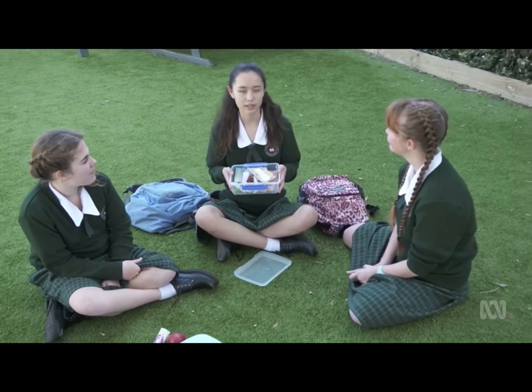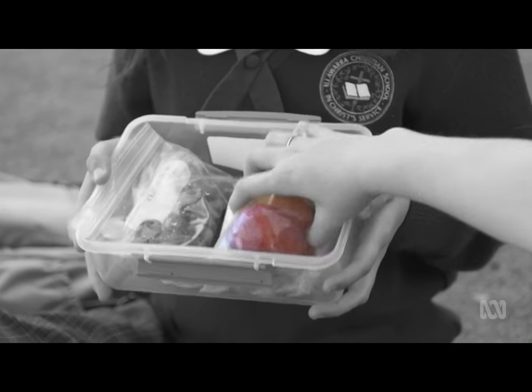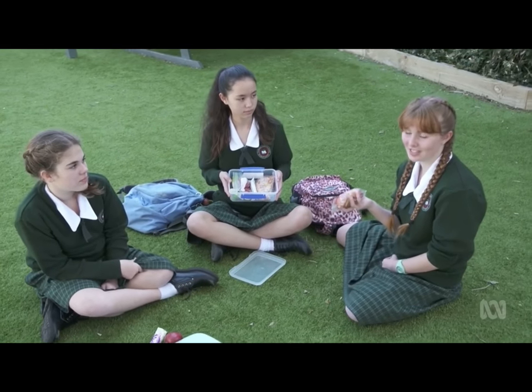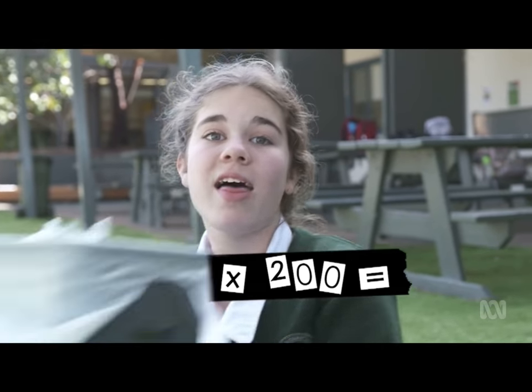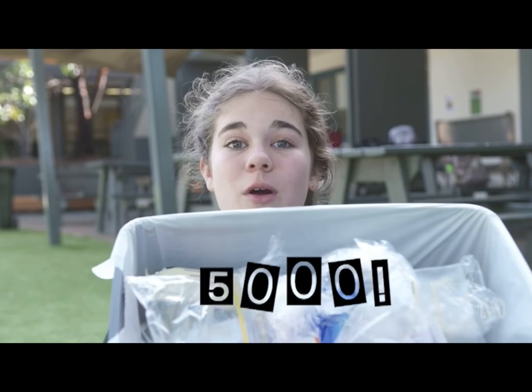We want you to think about your lunch box. How much single-use plastic do you have in there? If you wrap your food in plastic, you'd probably scrunch it up and chuck it in the bin. But if you do that every single day of the week, that's about 200 balls of scrunched up plastic in the bin per year. And if there are 25 kids in your class all doing the same thing, that's 5,000 pieces of plastic per year that won't biodegrade.